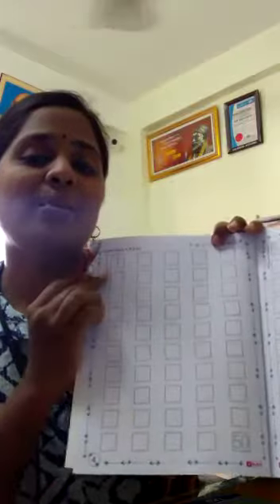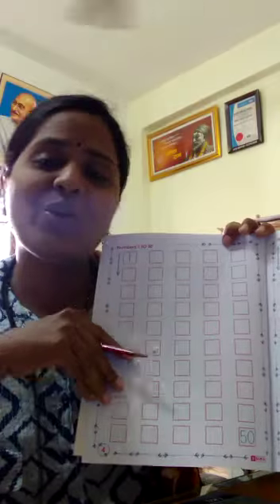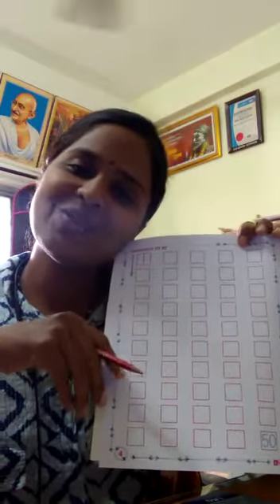You just complete numbers 1 to 15 in this page and your notebook also. Thank you students.